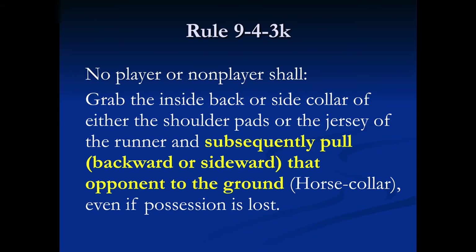Grabbing the collar to slow the runner down without grounding him is not a foul. In this video, the runner is grabbed by the collar and released. He runs for several additional yards, so there is no foul for a horse collar tackle.